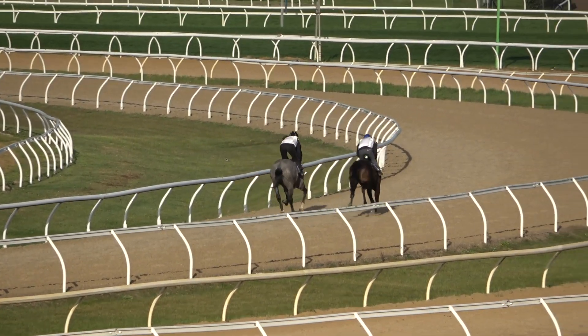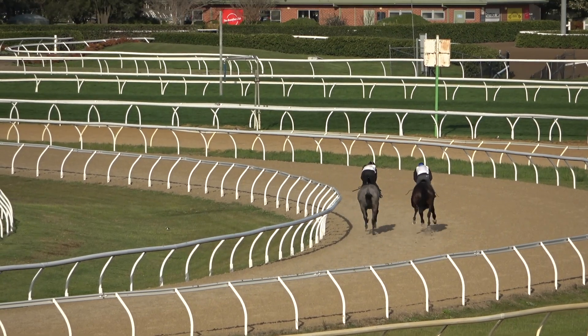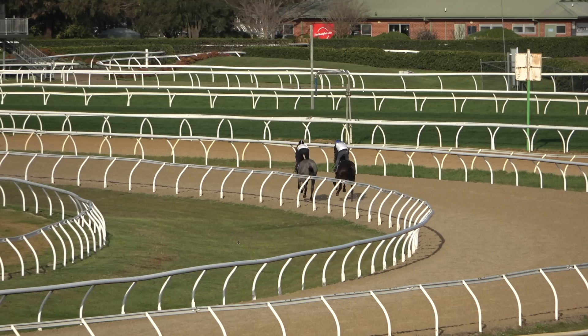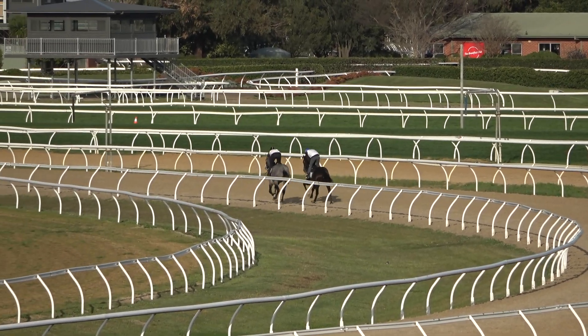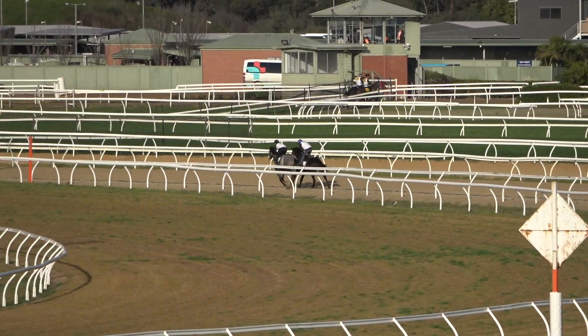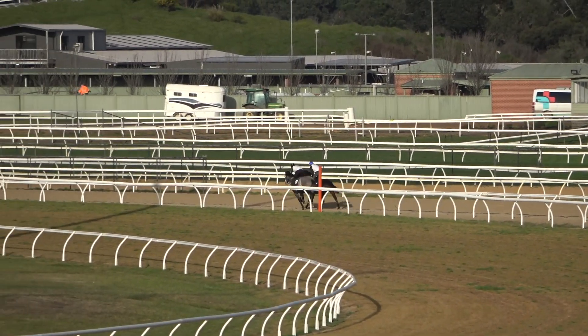He's by a horse who was a Group One winner, he's had a Group One winner, and there's a Group One winner in the second dam. Actually, Moody was underbidder on him. We brought him off a fantastic farm — Trelawney — the same farm we brought Grunt off, and I think he's a gorgeous colt.